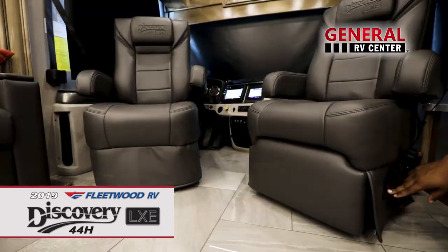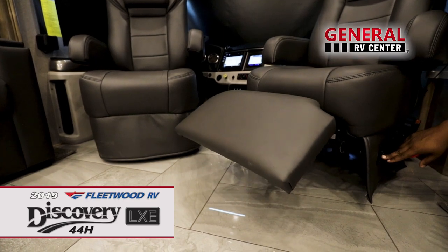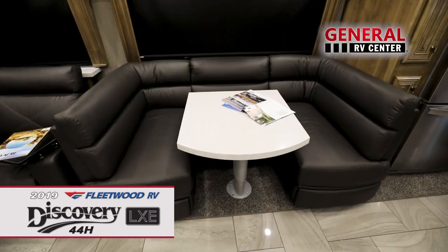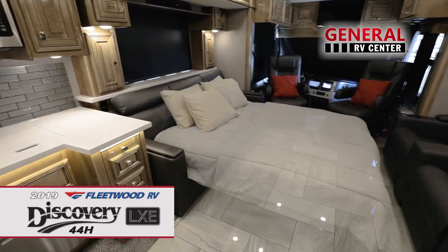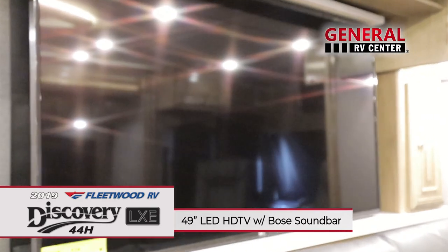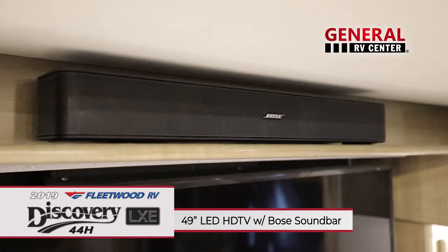The passenger seat even has an integrated footrest for the comfort of your co-pilot. Here, the luxury features seem endless, as does the wall-to-wall, high-gloss tile flooring. Whether you're sitting at the U-shaped dinette, or lounging on the transformer sofa, or the sofa with dual footrests, you'll have a great view of the 49-inch LED HDTV with Blu-ray, DVD, and Bose soundbar.